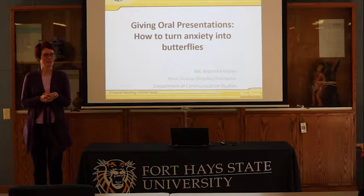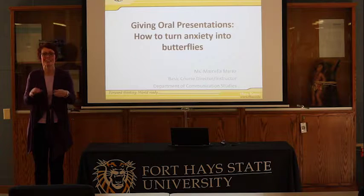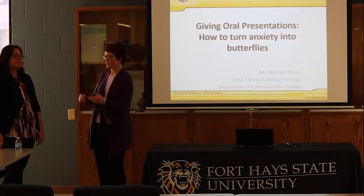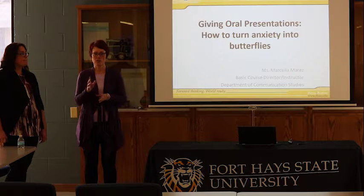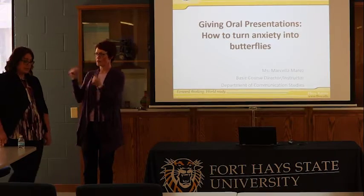Hi, I'm Jennifer Sauer, Scholar Services and E-Resources Librarian here at Forsyth Library. In conjunction with the Office of Scholarship and Sponsored Projects, the Scholarship Environment Committee, and lots of other participants, we want to welcome you to our tips and tricks workshop. We have Marcella Merez from the Department of Communications joining us to talk about presenting professional oral presentations at conferences, research meetings, or even in front of your class. Marcella is an instructor and program coordinator for that program, so with no further ado, I'm going to let Marcella take this.